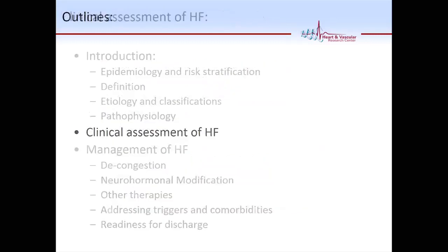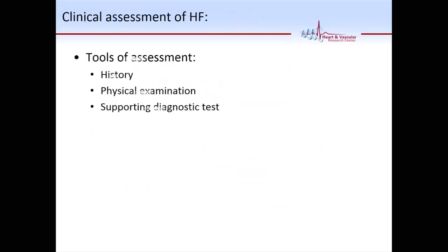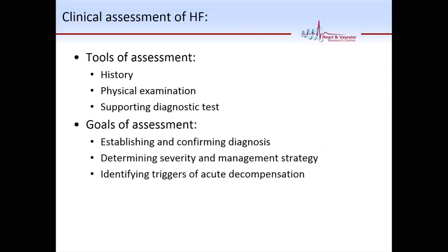How do you assess a patient with heart failure? Your assessment relies on history, physical exam, and supportive diagnostic tests. But the goals of assessment are important — it's not only to establish the diagnosis, but also the severity and how you're going to manage them, and most importantly, the triggers of their acute decompensation.